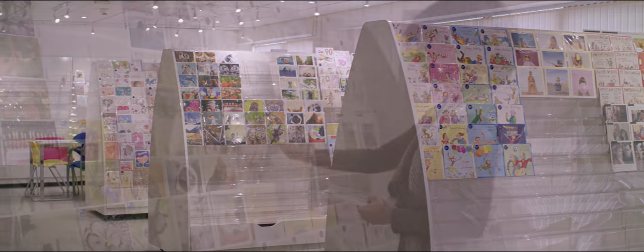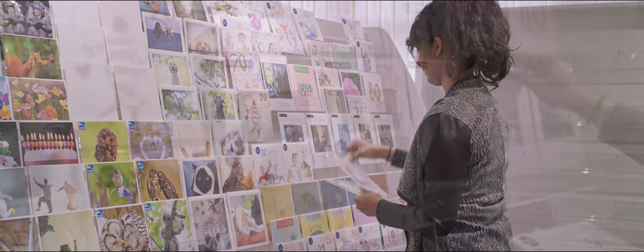We also have a dedicated customer studio where retailers can plan new display combinations. Thank you for your time.